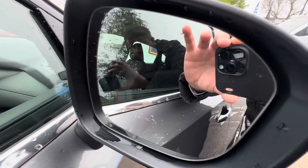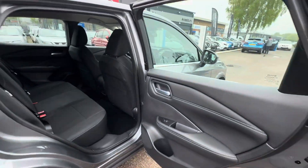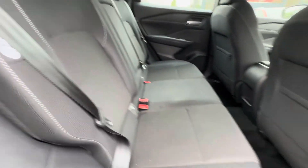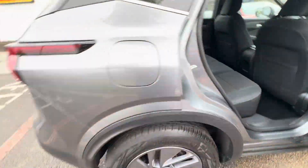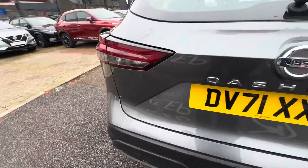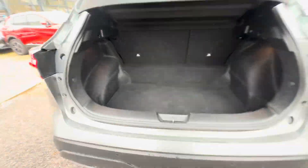It has blind spot intervention lights on the wing mirrors — you can see the triangles on either side which tell you there's a car in your blind spot. 85-degree rear-opening doors, making it really easy to get people in and out of the car in the back, whether it be car seats or bigger passengers. The car also has reversing sensors and a reversing camera, and 60-40 rear seat splits with a nice deep boot compartment.